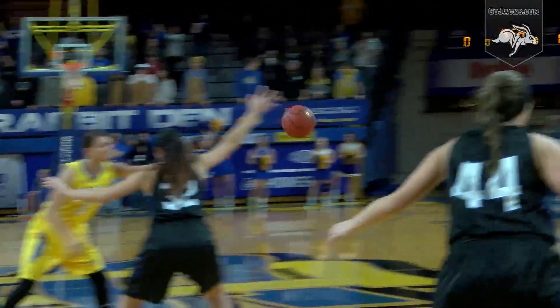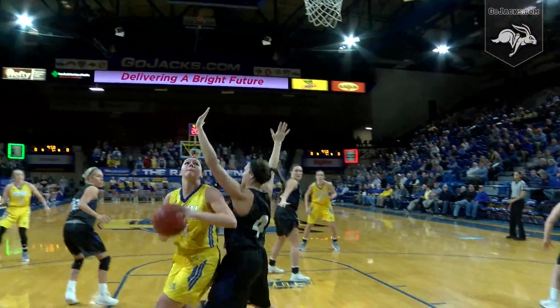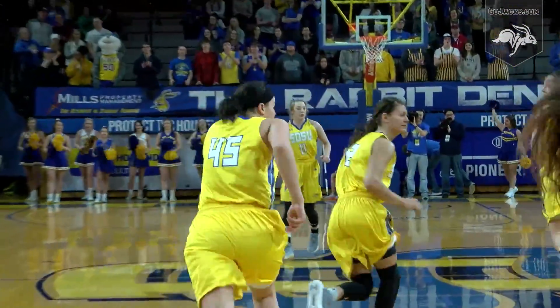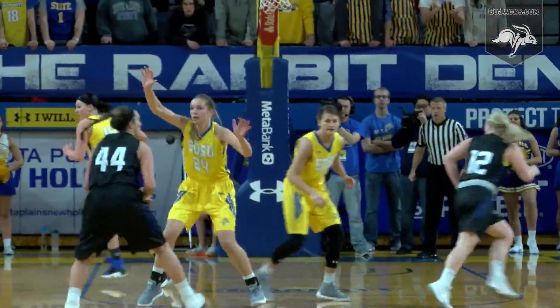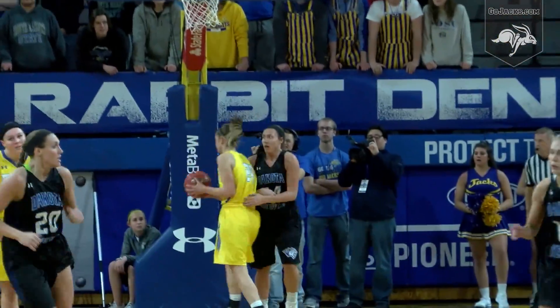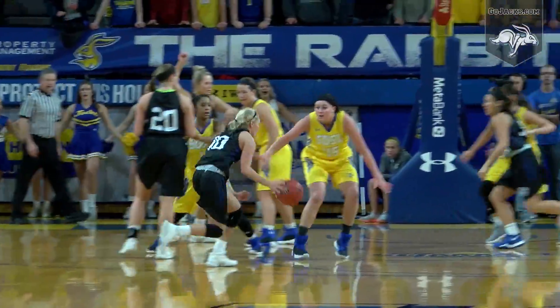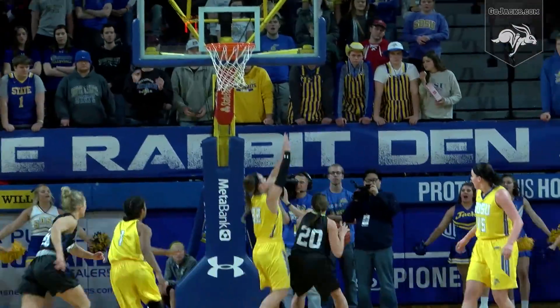Jacks get the tip and travel to our right wearing the home yellows. Dakota Wesleyan with the road blacks. Ellie Thompson with a strong post move off the glass across the paint. Amber goes right wing to Ostas, right back to Amber Bray down the lane. Amber Bray with a bucket. Riley Ostas — Dakota Wesleyan with a lead of 9-2 against South Dakota State.